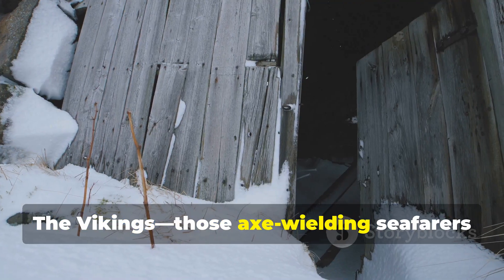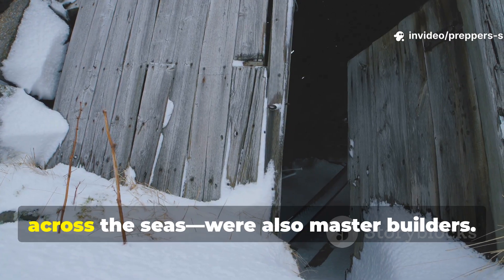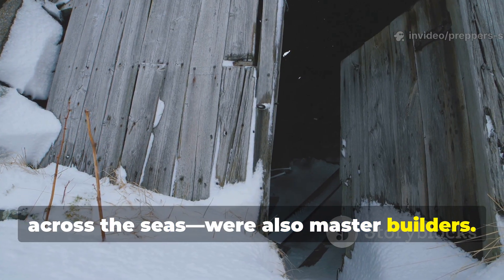The Vikings — those axe-wielding seafarers everyone imagines raiding and roaring across the seas — were also master builders.